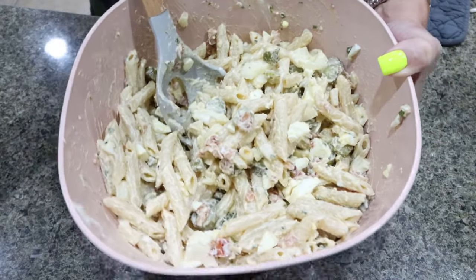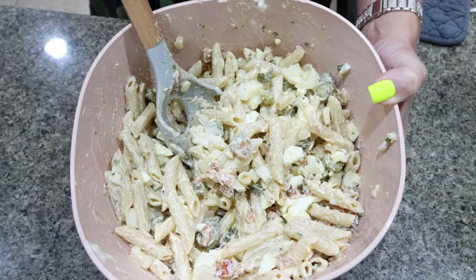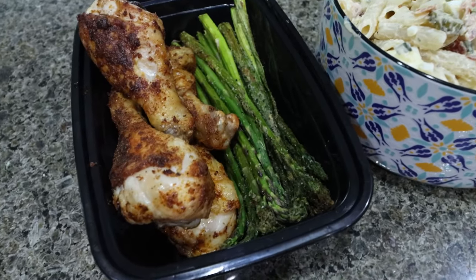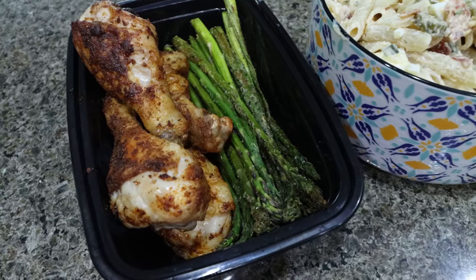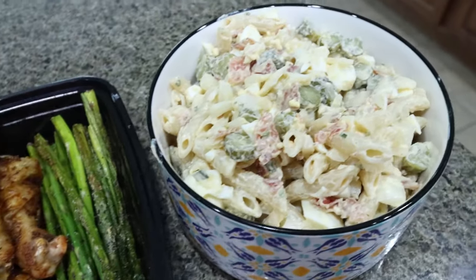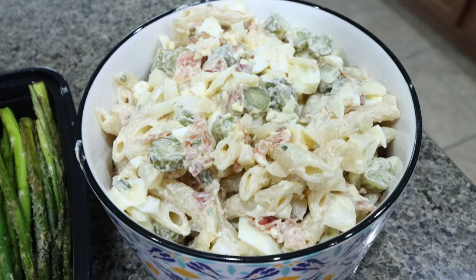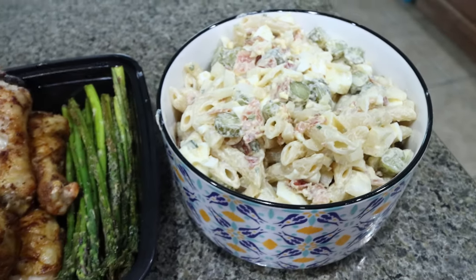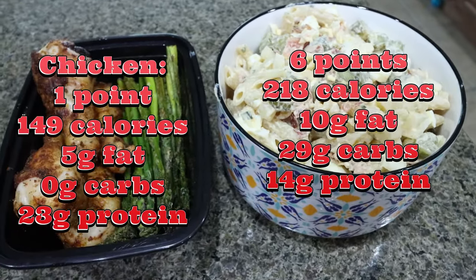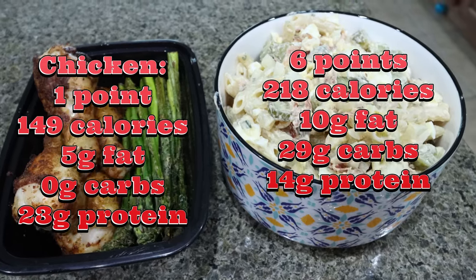This looks so good — there's the deviled egg pasta salad! Let me put together my meal prep and show you what it looks like. Here is my lunch — I could not be more excited. I have my air fried chicken drumsticks and my grilled asparagus from my Medea air fryer, and my deviled egg pasta salad. What a perfect lunch — we have carbs, lots of protein, a veggie. It gives total picnic vibes and I'm here for it.